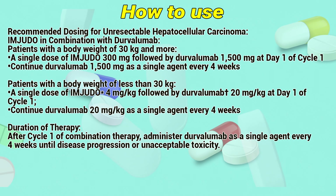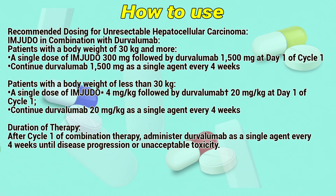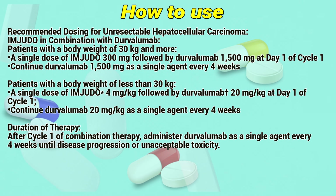For patients with a body weight of less than 30kg, a single dose of Imjudo 4mg per kg followed by Durvalumab 20mg per kg at day 1 of cycle 1. Continued Durvalumab 20mg per kg as a single agent every 4 weeks.